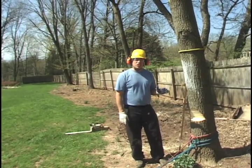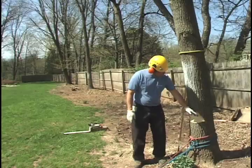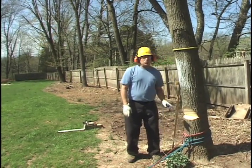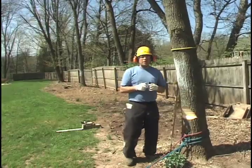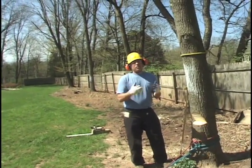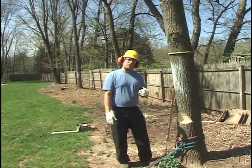If we use a tapered hinge, will that affect the fall of the tree? Or is the only thing that's going to affect the fall of the tree the direction of the notch? There are probably a lot of arborists and experienced tree fallers out there that are thinking this is a ridiculous question — of course everybody knows a tree can be steered with the back cut.